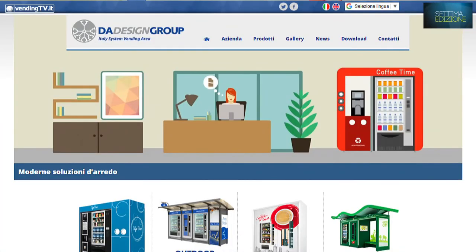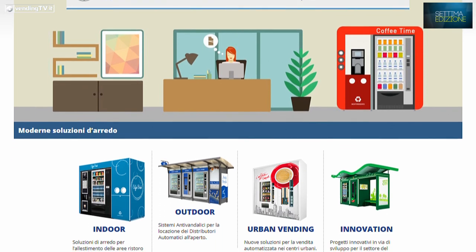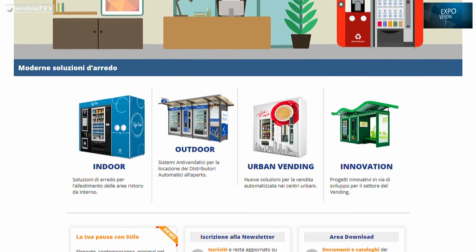È un piccolo mobile abbastanza economico. Potete visitare tutto nel nostro sito adesangroup.it, dove troverete una galleria di immagini con ben 20 sistemi — tutti personalizzabili indoor e outdoor.